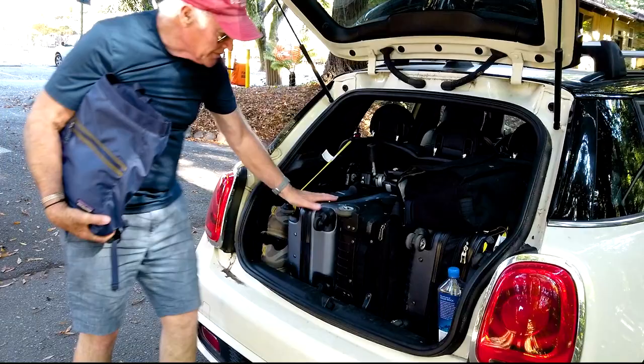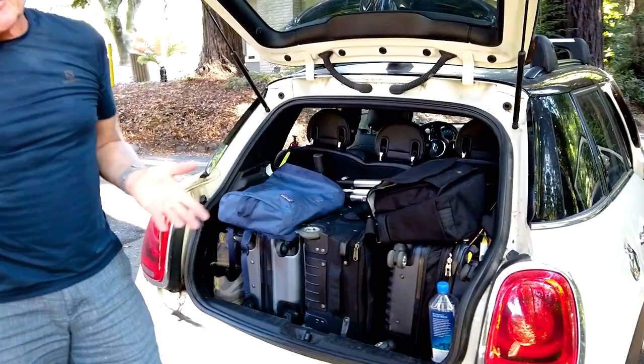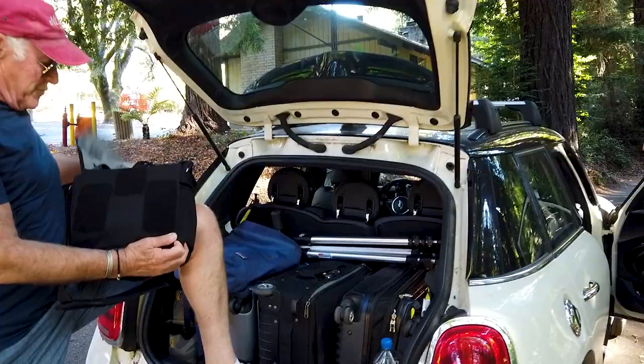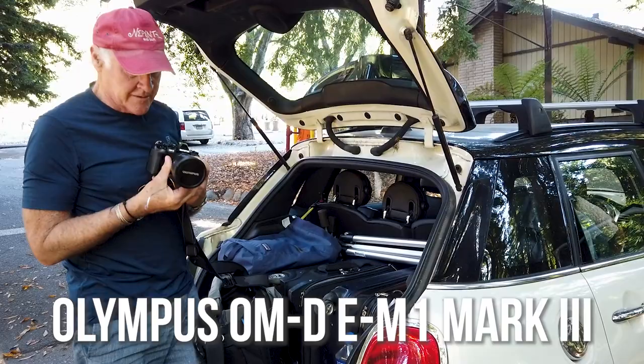I've been carrying this tripod but I haven't used it once — I was going to do some long-exposure astrophotography, but unfortunately with the fires it's just been too dark. Normally I have this in the second row, but inside here I'm carrying my basic still camera — this is the EM-1 that Olympus has loaned me.